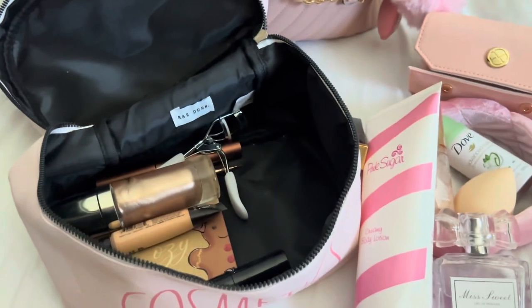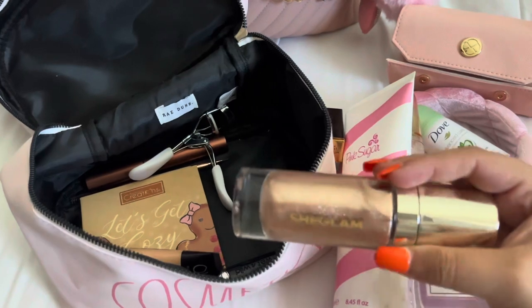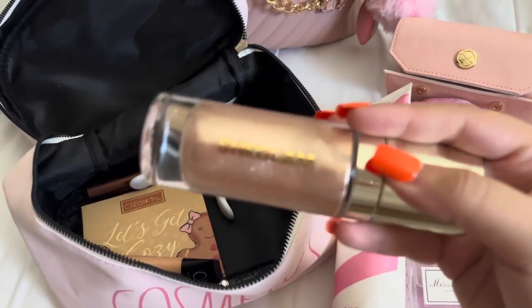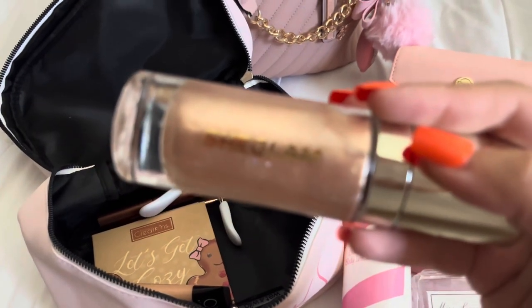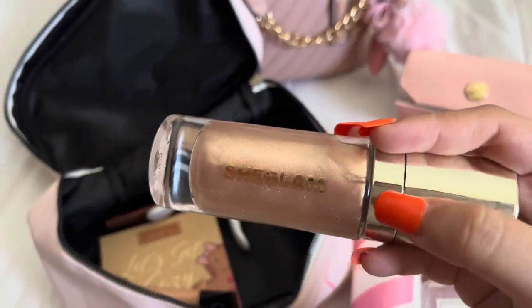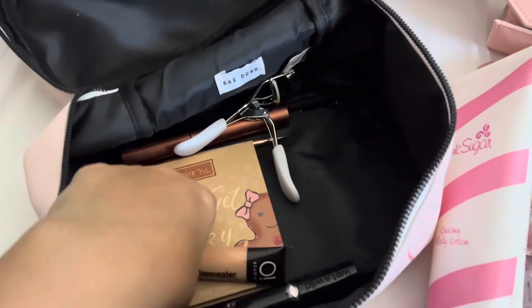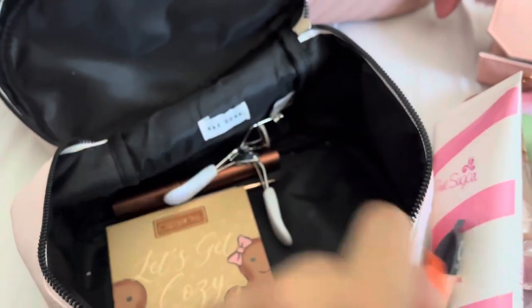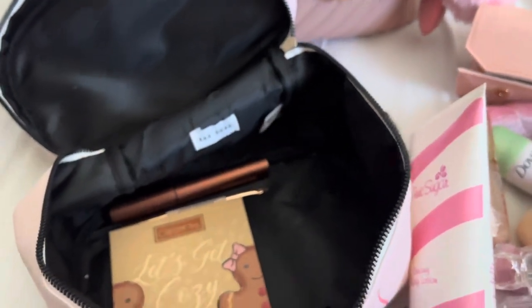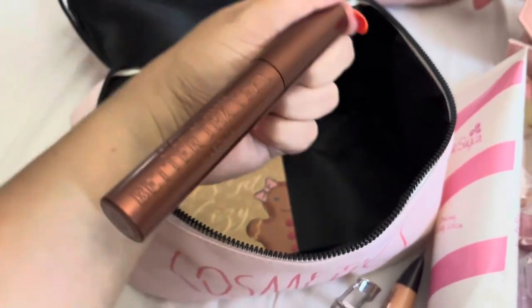We also have this from Shein — it is their body highlighter. I think it would look so cute over there since it's going to be hot. I have my concealer — that's the only makeup I'm taking — some concealer, my eyelash curler, and my mascara, the Too Faced brown mascara.